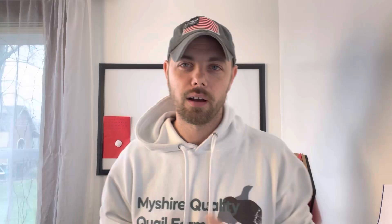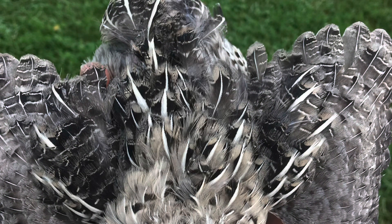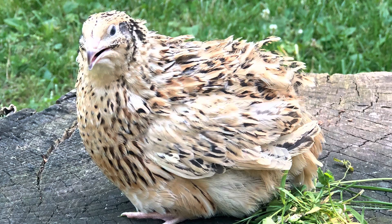Everybody knows what a wild looks like, right? Well, just in case, this is what a wild looks like. If we would introduce the fee gene to that, we would get a fab fee — that's what this looks like. Another example is an Italian. If we introduce that with the fee gene, we actually get pearls.